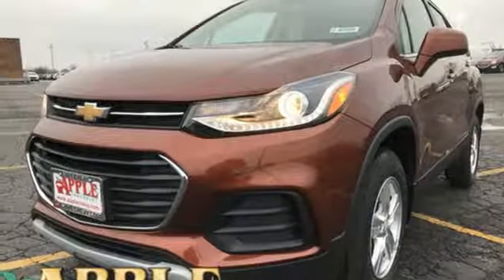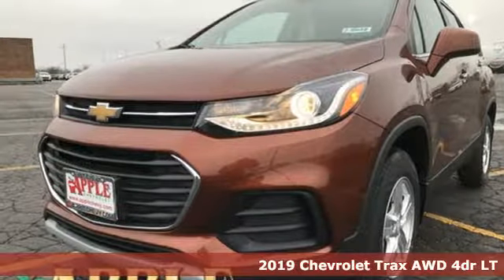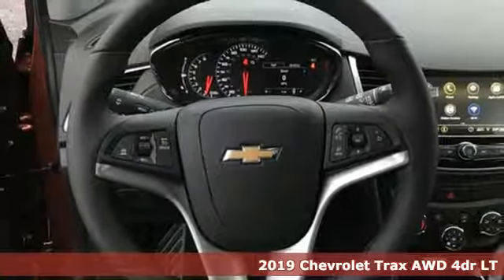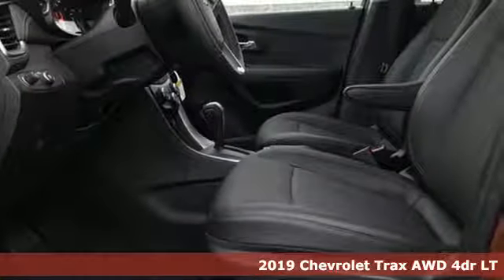It's a new 2019 Chevrolet Trax. Performance, value, durability — Chevy. It comes nicely equipped with features you'll love.